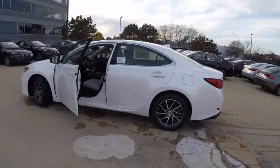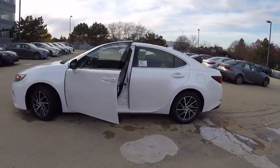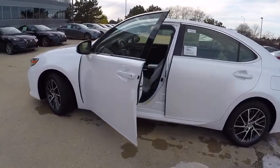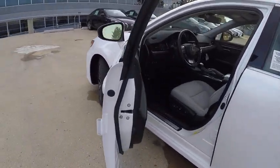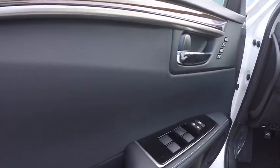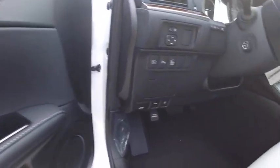This vehicle has less than 100 miles. Here are some of this vehicle's great options: traction control, power steering, child safety locks, clock, trip computer, fog lights, power brakes, cargo area light, rear floor mats, tachometer.